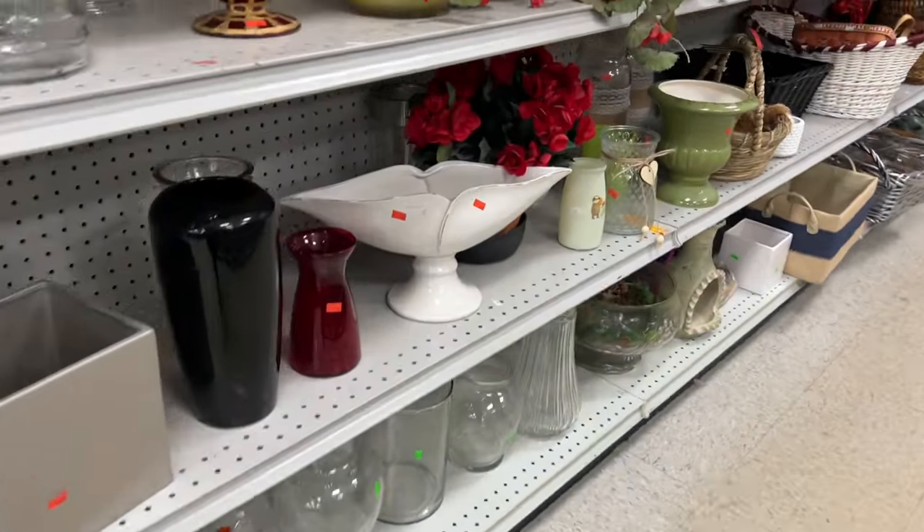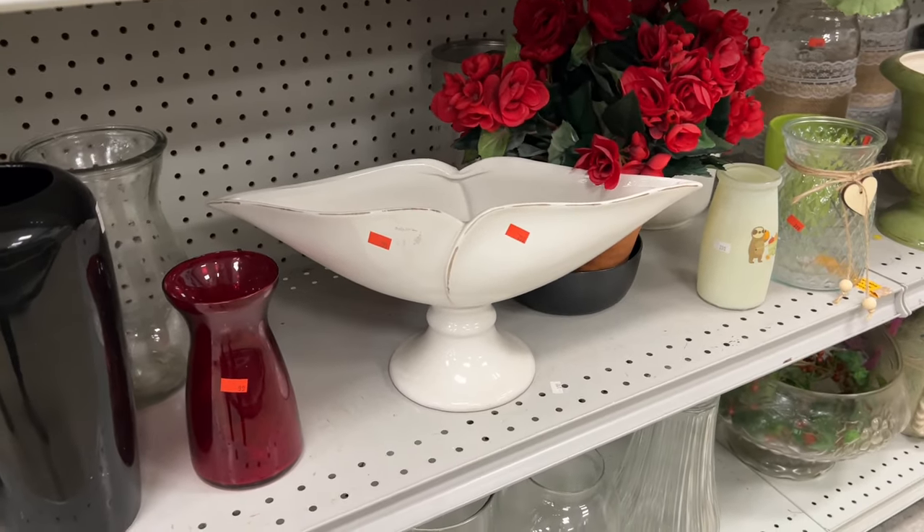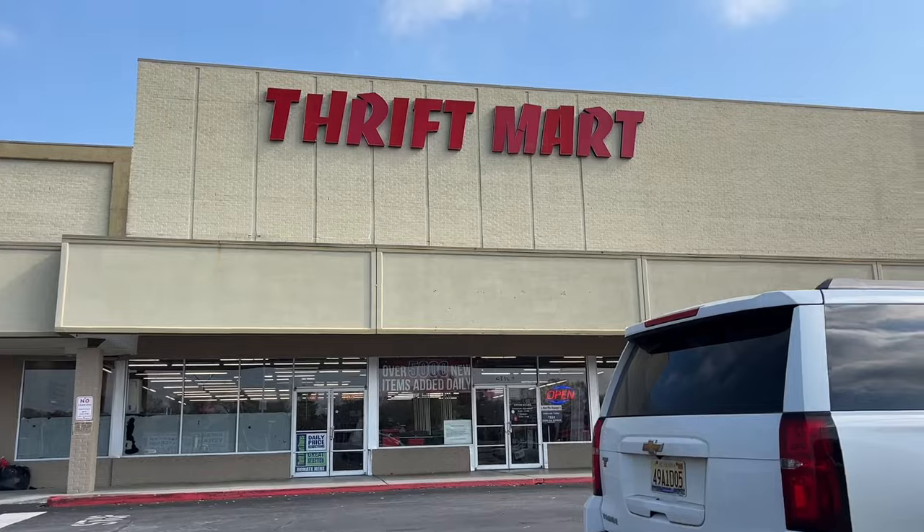I popped back into Goodwill on Saturday and the only thing I saw was a little ball that I thought would be cute for a flower arrangement. I didn't get it, but I thought she was cute.